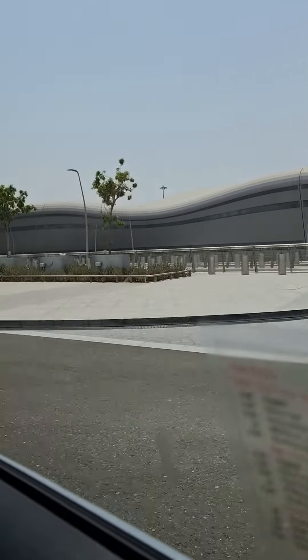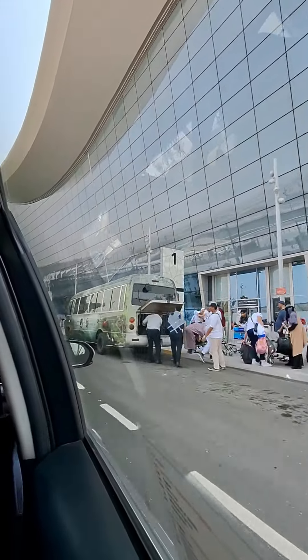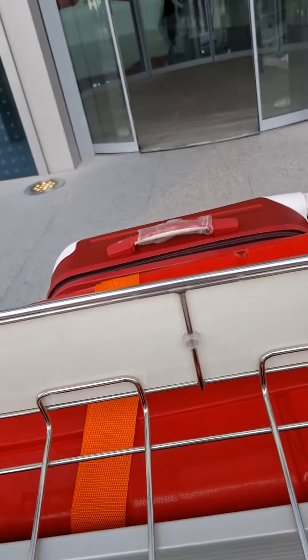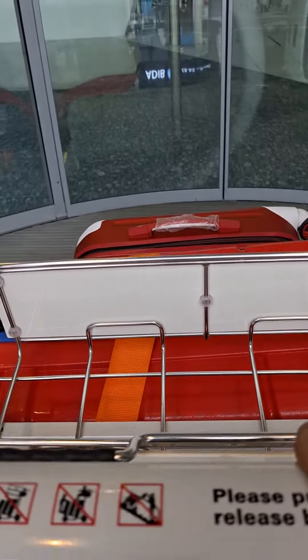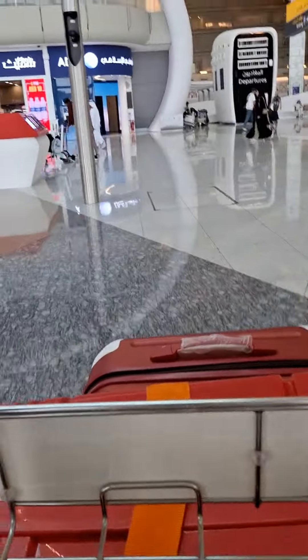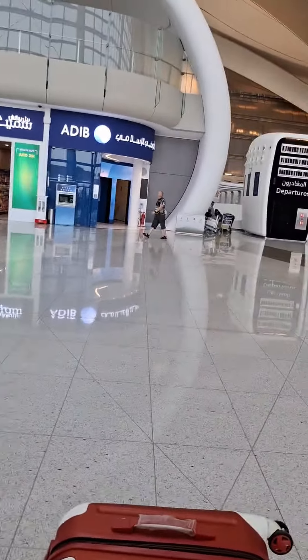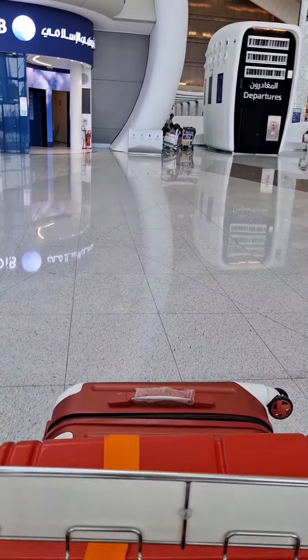Hi everyone, welcome back to a brand new vlog! For today's video I'll be showing you my travel journey to Germany. Yes, you heard it right — I'm traveling to Germany alone, but this is my second time. This is inside the Abu Dhabi airport, and I got really surprised when I saw the new Abu Dhabi International Airport. It's really amazing, so nice, it's huge, and the architecture is really excellent.